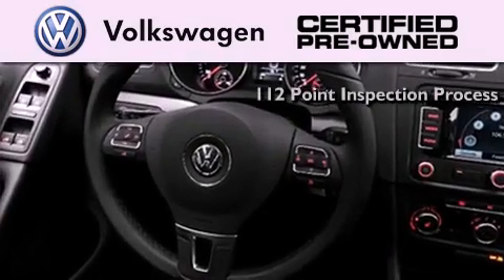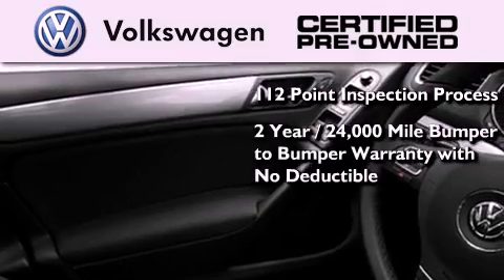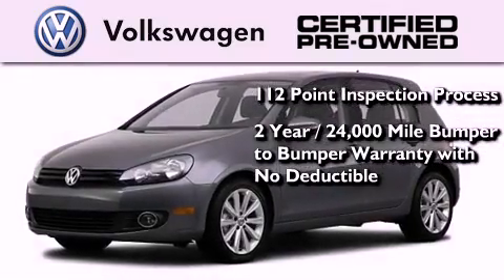A painstakingly detailed 112-point inspection process, a two-year, 24,000-mile bumper-to-bumper limited warranty with no deductible.